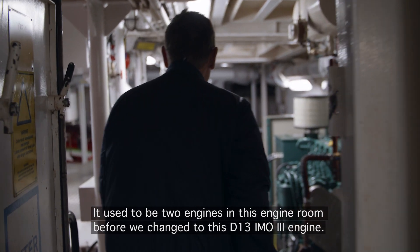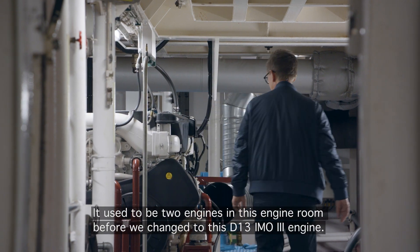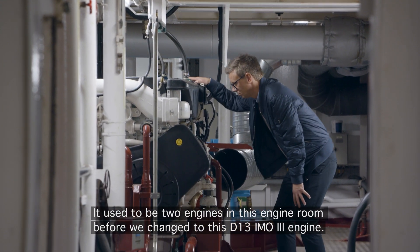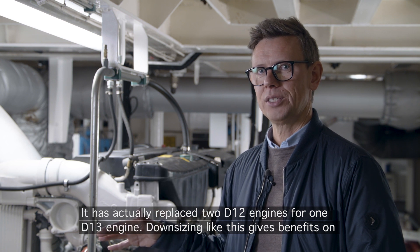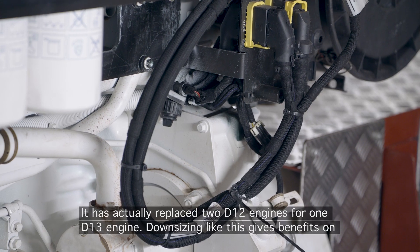It used to be two engines in this engine room before we changed to the D13 iMoth D3 engines. It has actually replaced two D12 engines with one D13 engine.